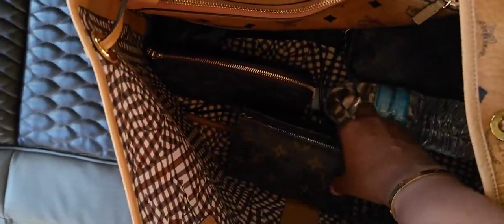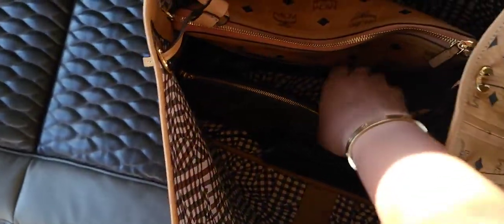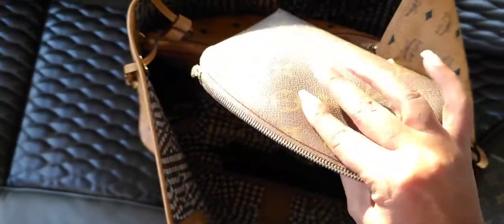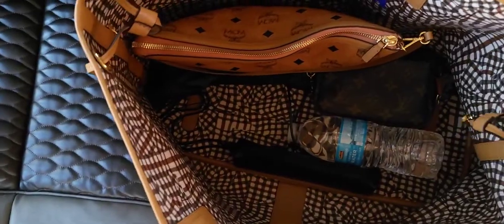So I have my toiletry pouch — this is a Toiletry 15 — I just keep my basic toiletries in there. And then a cosmetic pouch. I already showed the type of stuff I keep inside of here, so I'm not going to go over everything, I'm just going to give you guys a quick view of what's inside.